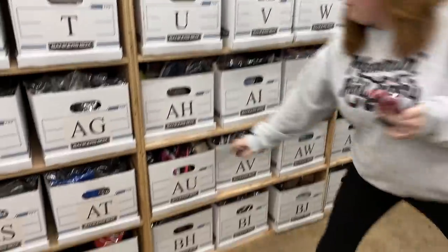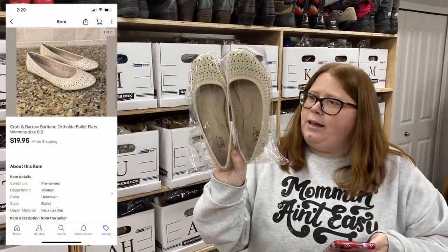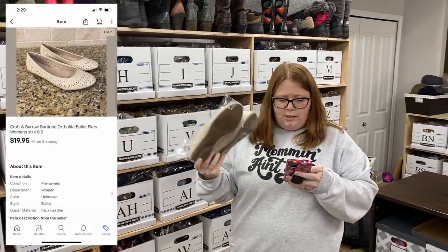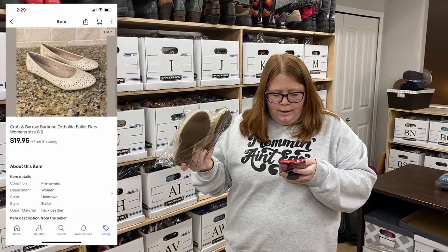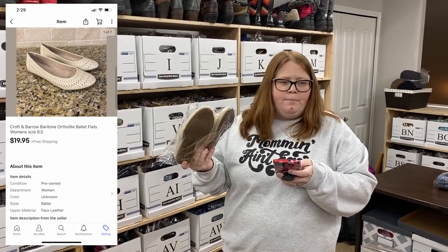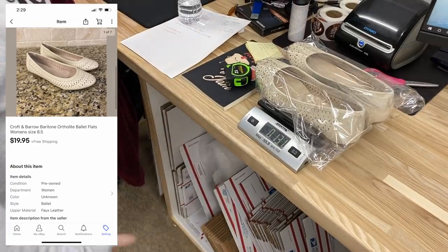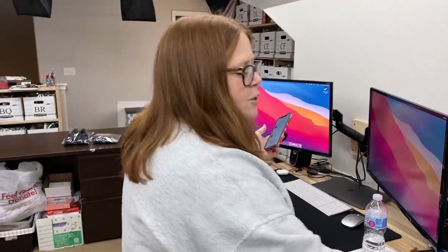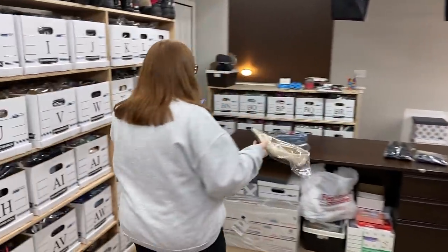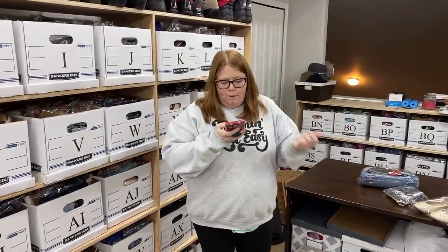Box AU. These are just some Croft and Barrow flats. I got these from my stimulus check challenge at the bins, so I have just over a dollar into them. They sold for $19.95 free shipping. They were under a pound, so they'll be about $5.50 or so to ship out — at least a $10 profit. It's not normally a brand I'd pick up, but because it was at the bins and they were basically new, I figured I'd grab them.